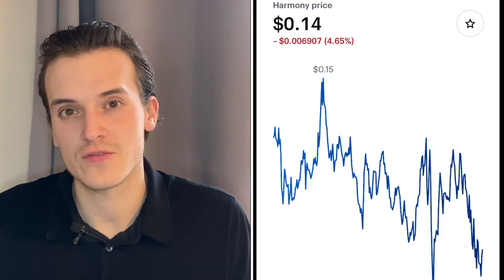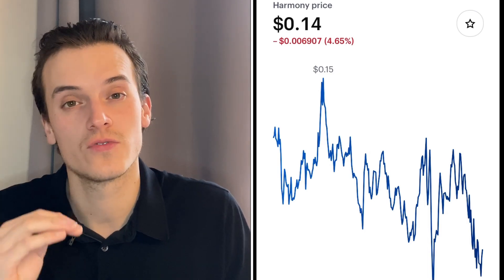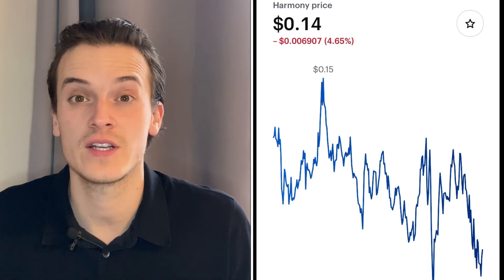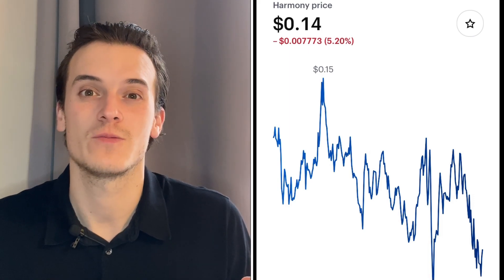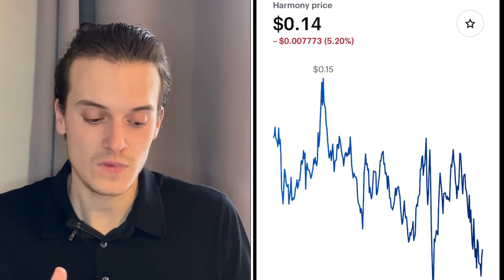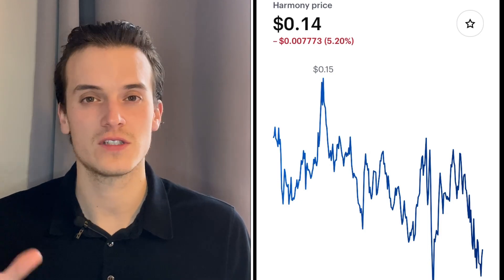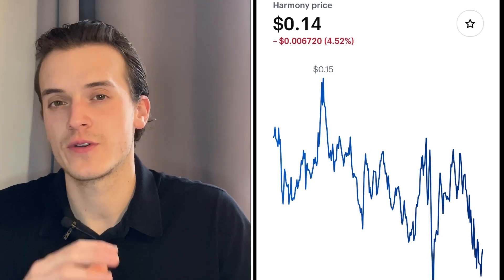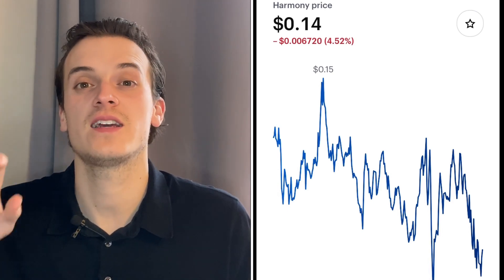The support levels to watch are the $0.12–$0.13 zone. If it goes up to the $0.15–$0.16 zone it can start to take off and potentially reach $0.18–$0.20 in a couple of weeks. With the Coinbase IPO happening today, there may be a broader push for Bitcoin, Ethereum, Harmony, and XRP. Healthy consolidation around $0.12–$0.14 would give Harmony ONE fuel to fly to the $0.15–$0.18 zone.